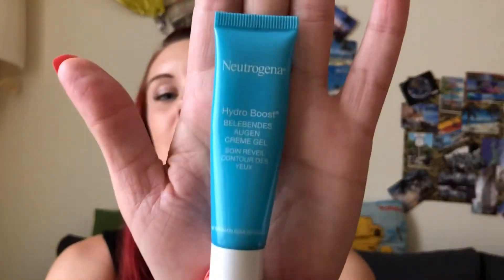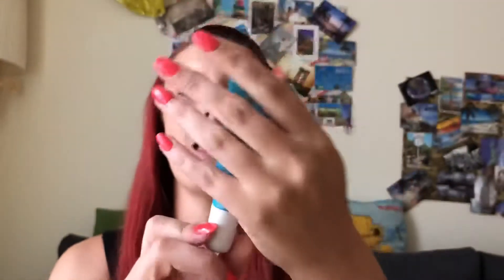I also have a new eye cream by Neutrogena. It's a reviving eye cream — a gel texture that you put on. I usually use it in the morning to kind of wake up, and in the night I use a thicker one. But in the morning this has been really, really perfect. It sinks right in and you're just ready to go — put your makeup on. I've been really liking that.